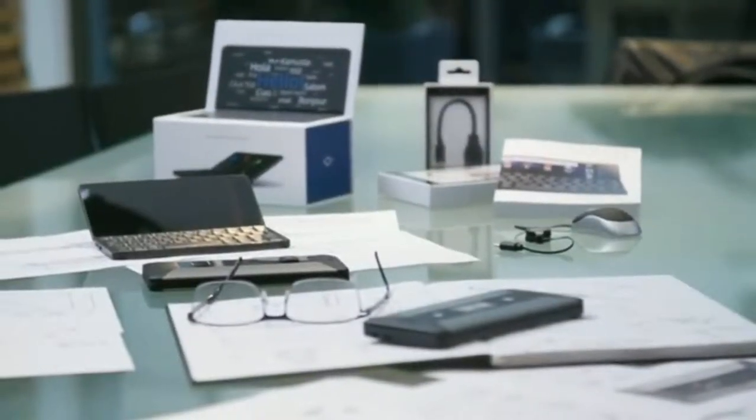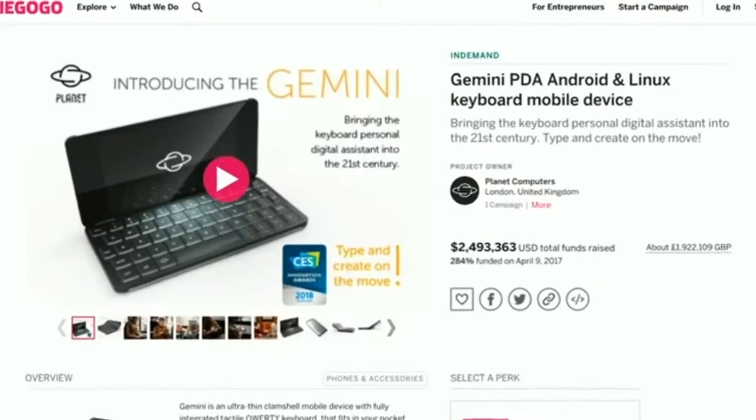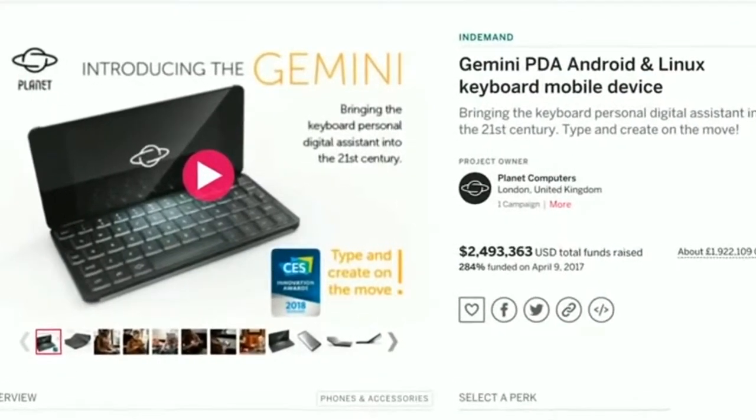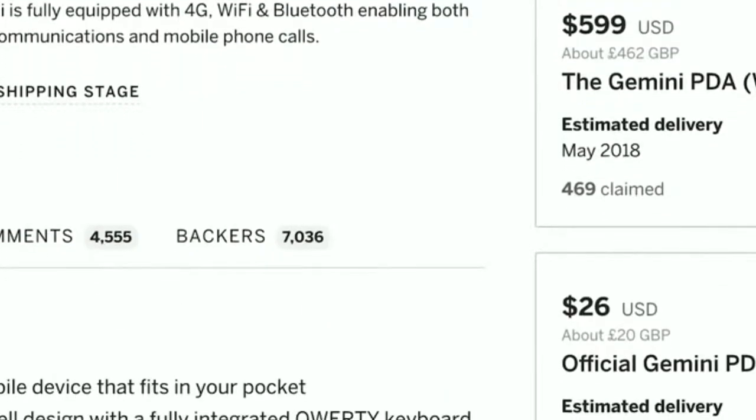We are the founders of Planet Computers and innovation is at the heart of our company. Earlier this year we successfully delivered our Gemini PDA product to more than 7,000 backers who supported our mission to kickstart a new mobile computing revolution.